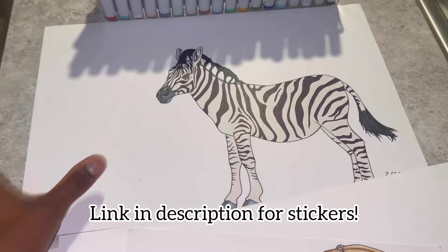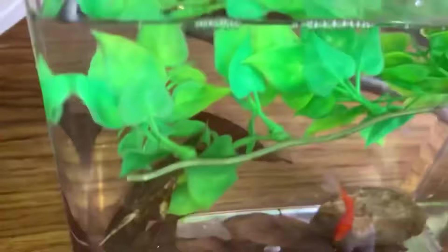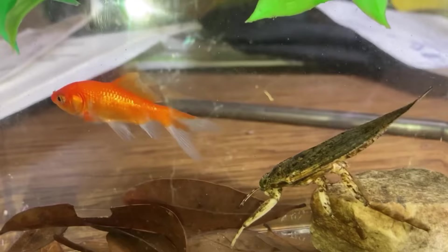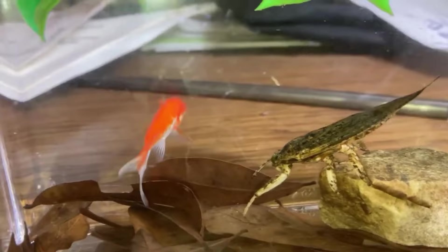And now back to the video. As you can see, the giant water bug is using the rock as a stabilizer to hold itself in place.